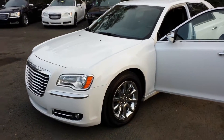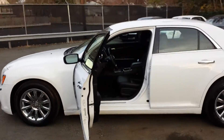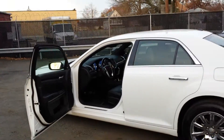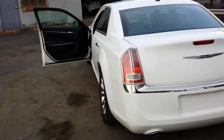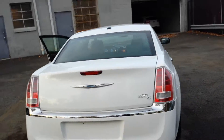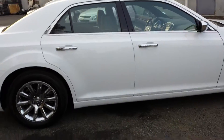Alright folks, here we have a 2013 Chrysler 300C — the one with the Hemi engine in it. You get chrome rims, black leather interior, navigation, rear view camera — the works, folks, the works.